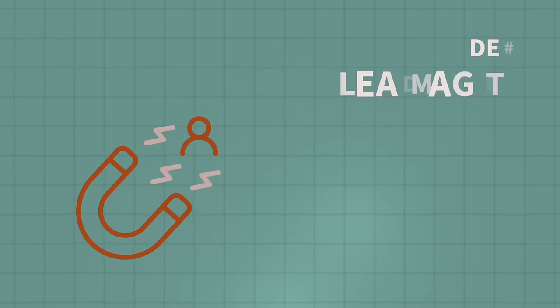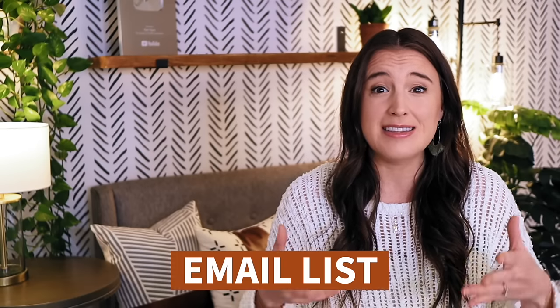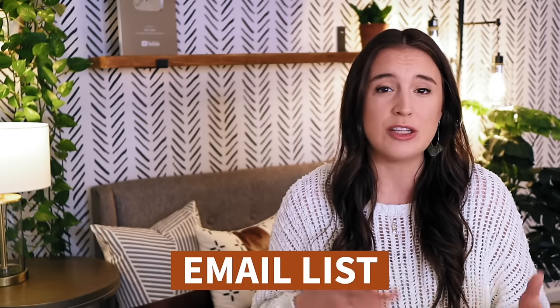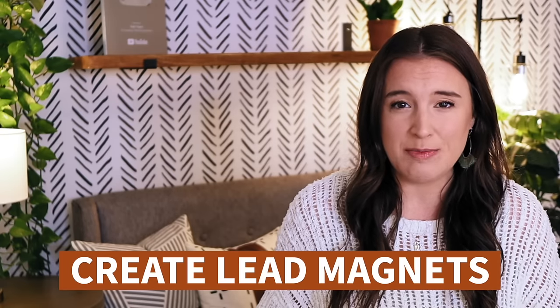The second way you can use Canva to make money online is by creating lead magnets to grow your email list. I know social media may seem like the more fun thing to do to grow an audience, but trust me — email converts even better than social media, and every single business, whether you're doing this as a side hustle or full-time income, needs to have an email list that you own. It's your audience that you can sell anything to at any time. If you've never started an email list and you're wondering how to grow from zero, the answer is lead magnets.